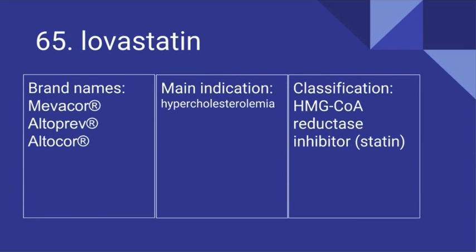65. Lovastatin. Its brand names include Mevacor, Altoprev, and Altocor. It's used for hypercholesterolemia and it is an HMG-CoA reductase inhibitor.